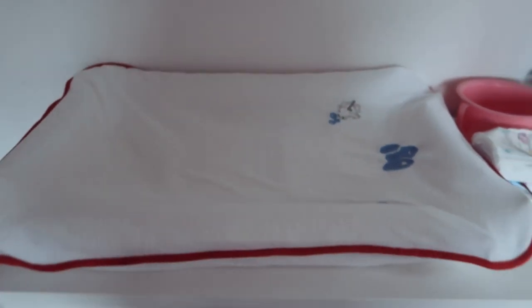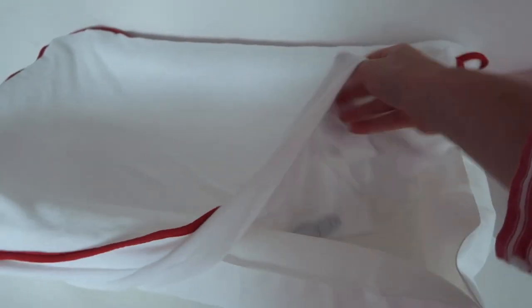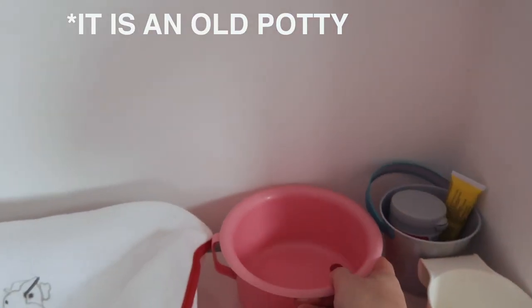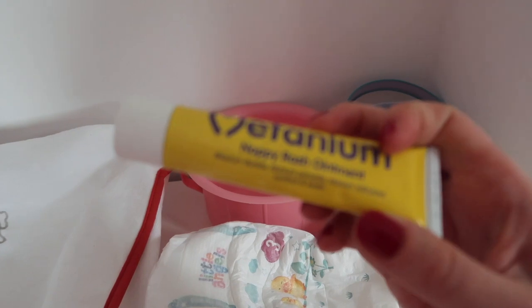Now for changing — I've got an Ikea changing mat which was really cheap, about five pounds. You can buy the covers separately, so I bought about four of them — one for upstairs and one for downstairs. When she's having a bath I take the cover off because she often ends up weeing on it, so you can just wipe the plastic down. I use a little pot-like container for bins and I put nappy bags in there. I've also got nappies, wet wipes, Sudocrem, and Metanium nappy ointment.